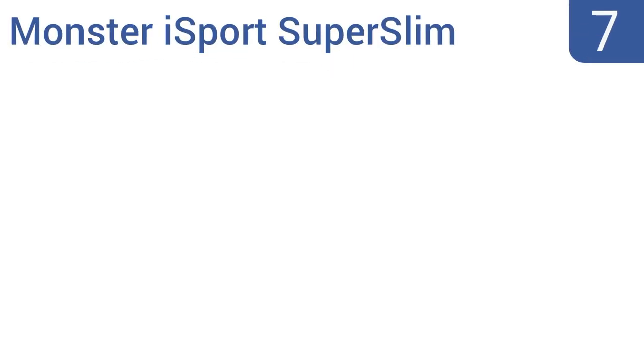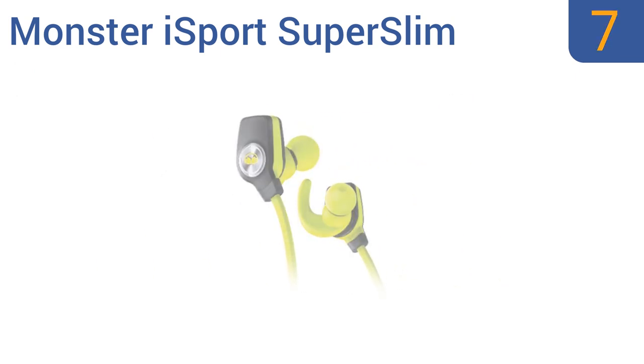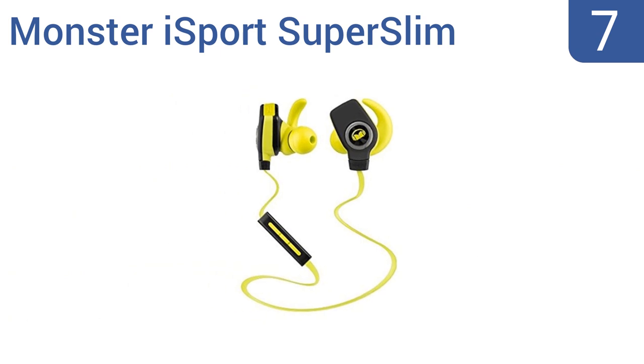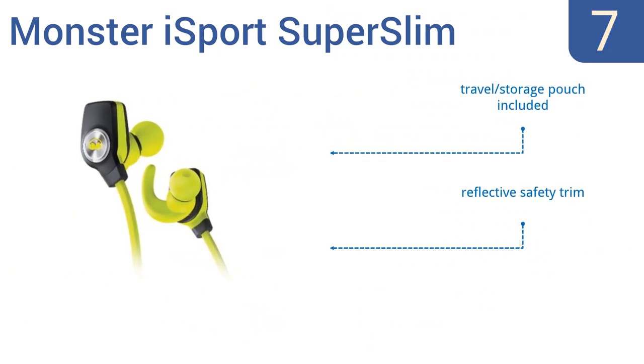At number 7, the Monster iSport Super Slim in-ear headphones feature reliable Bluetooth wireless connectivity, so you can keep your music player or phone in your pocket, or even in a bag or locker a couple of dozen feet away, and still enjoy calls or music. They include a travel storage pouch and a reflective safety trim, but some units have battery issues.